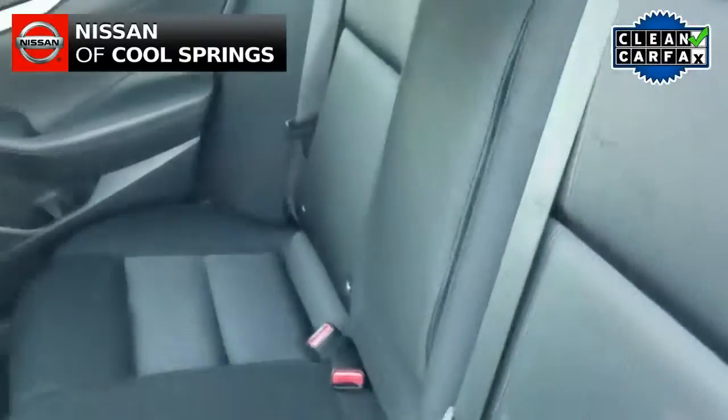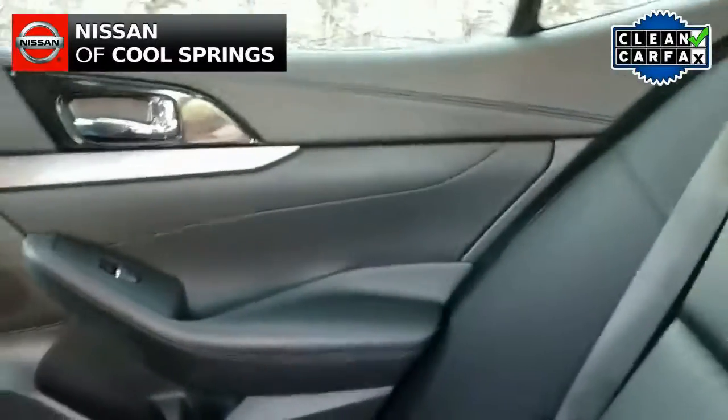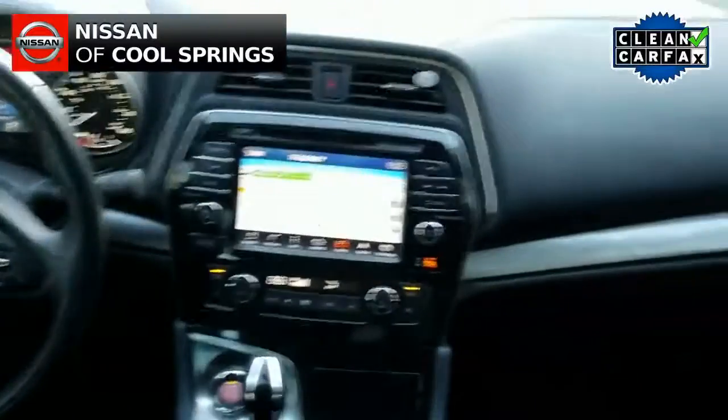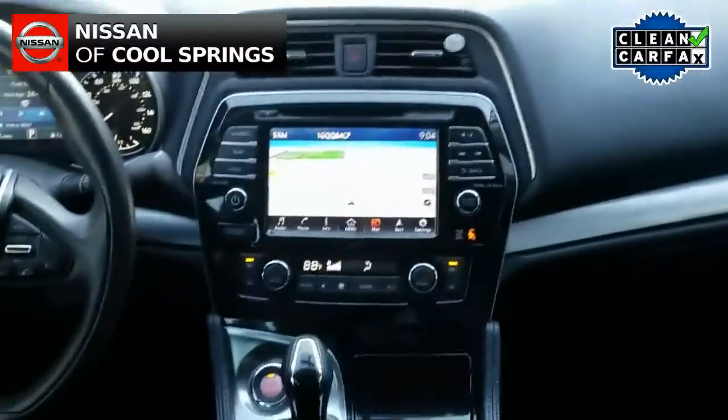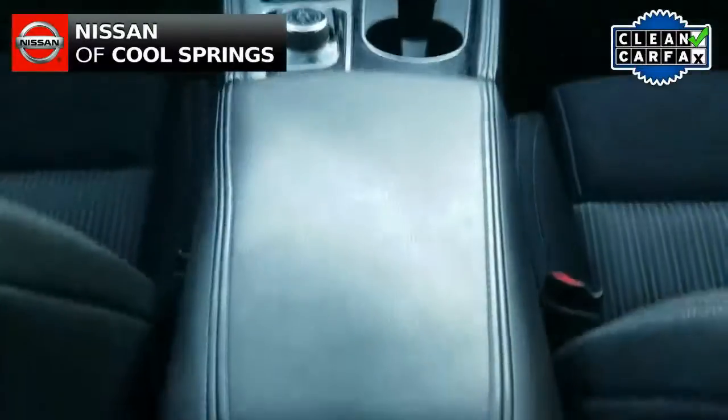It has a power driver seat and plenty of room for three passengers in the back. As we look up front, we see that it is very nicely equipped with plenty of options in the way of convenience, electronics, and safety items.